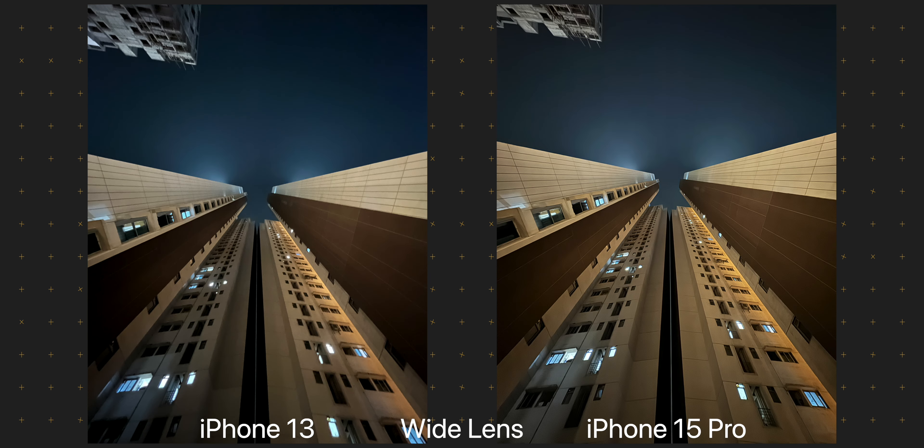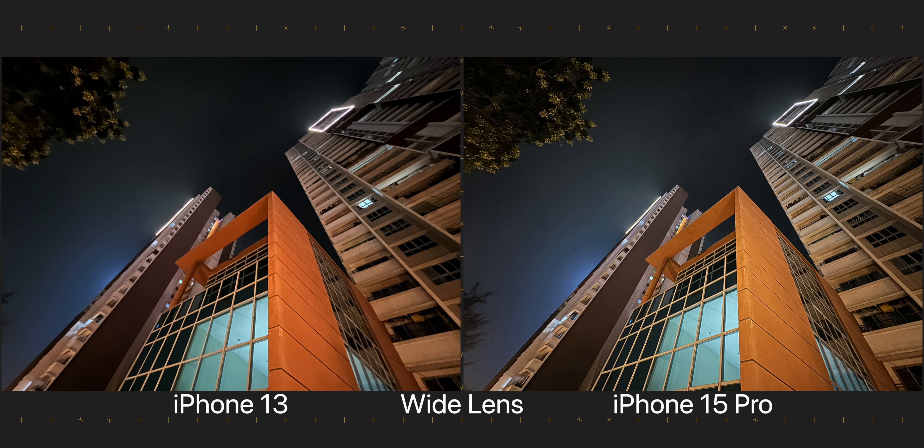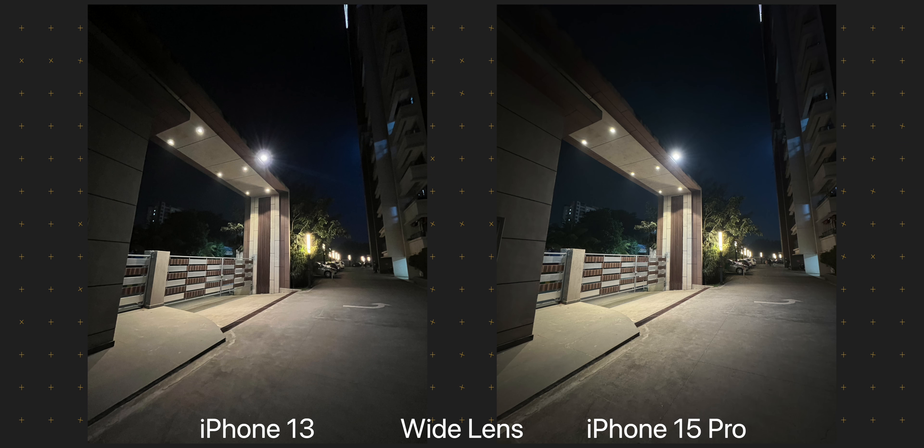The wide lens on both phones gets night mode as well, and as you can clearly see, the shots on the iPhone 15 Pro are much sharper and have less noise comparatively. That said, I still wouldn't switch to the wide lens on the iPhone 15 Pro once the light gets down — I prefer sticking to the main camera for all my shots after the sun has set, because no matter the lighting conditions it is the lens taking much better looking images.